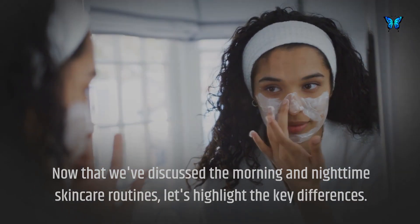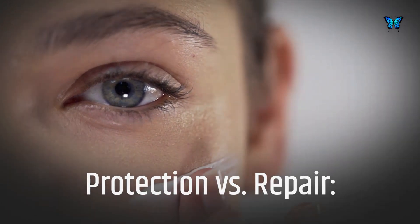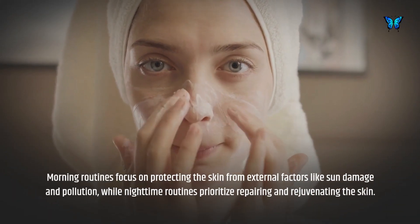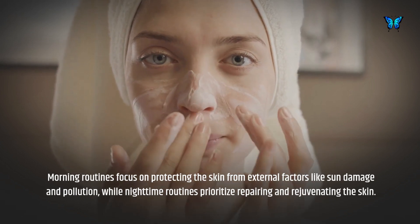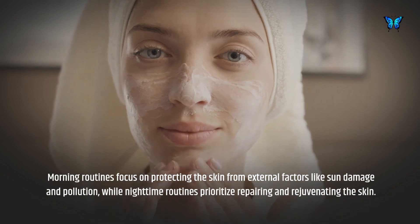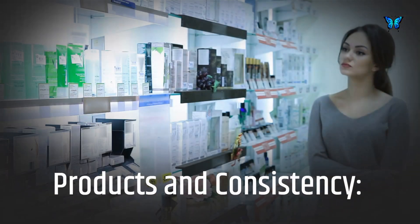Now let's highlight the key differences. Morning routines focus on protecting the skin from external factors like sun damage and pollution, while nighttime routines prioritize repairing and rejuvenating the skin.